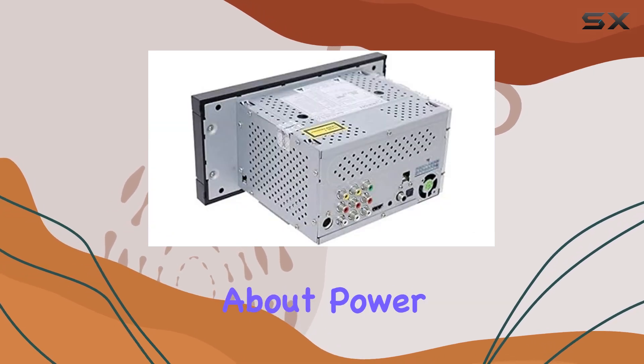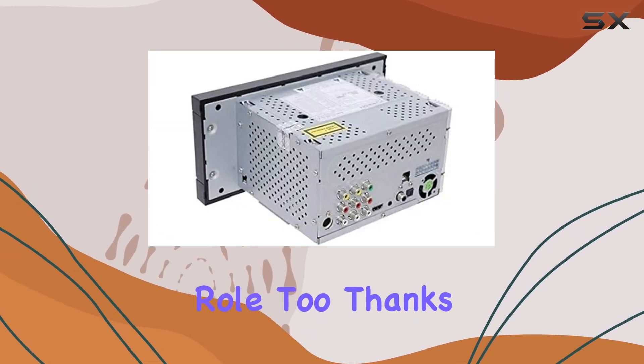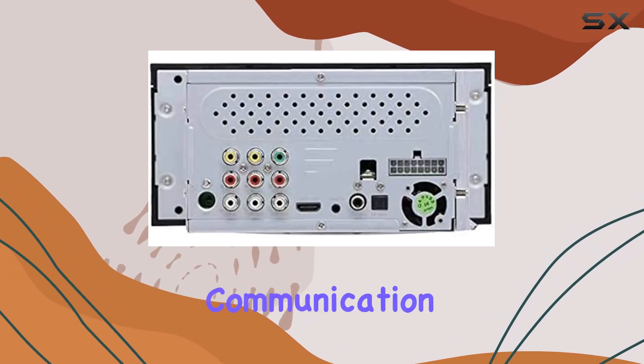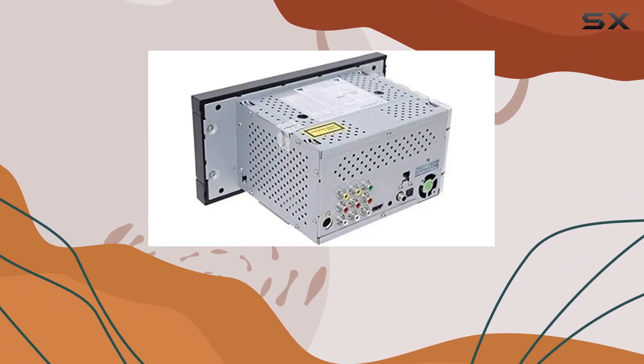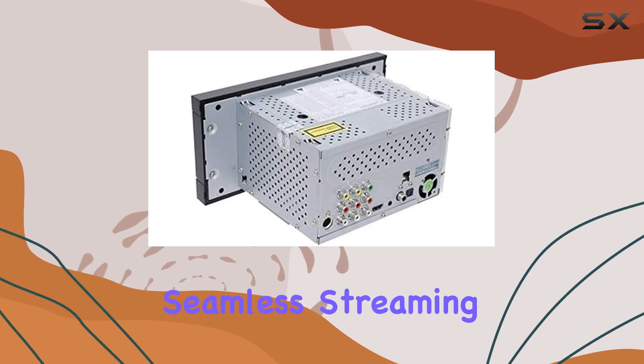But it's not just about power — connectivity plays a huge role too. Thanks to Bluetooth and NFC quick-touch communication, connecting your devices is a breeze. Say goodbye to tangled wires and hello to seamless streaming wherever you are.